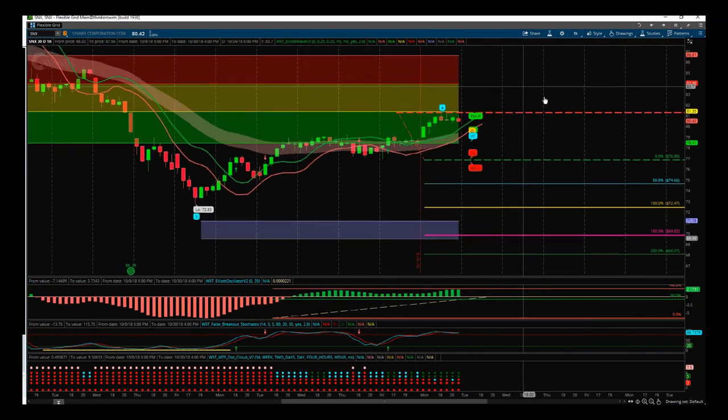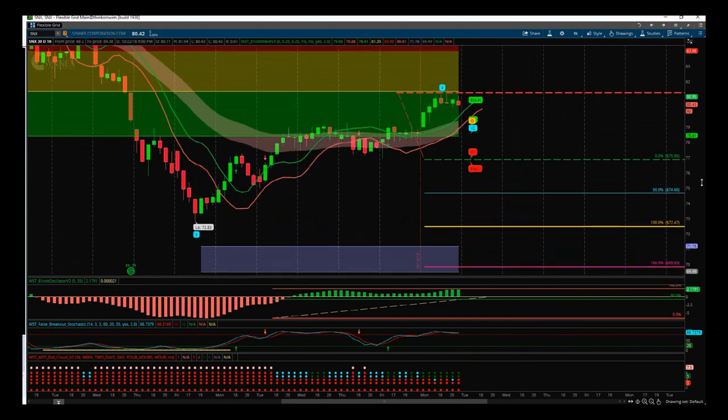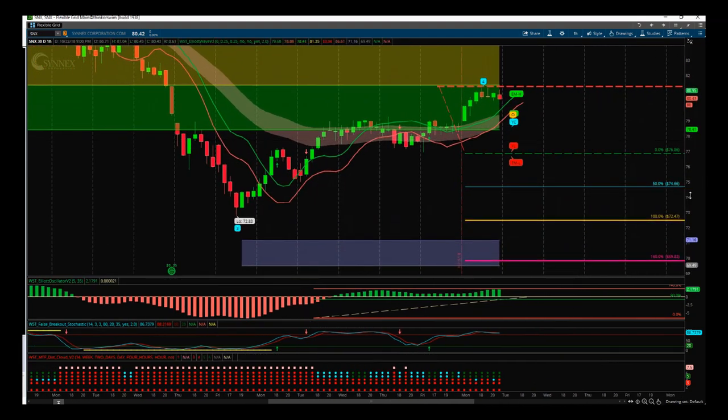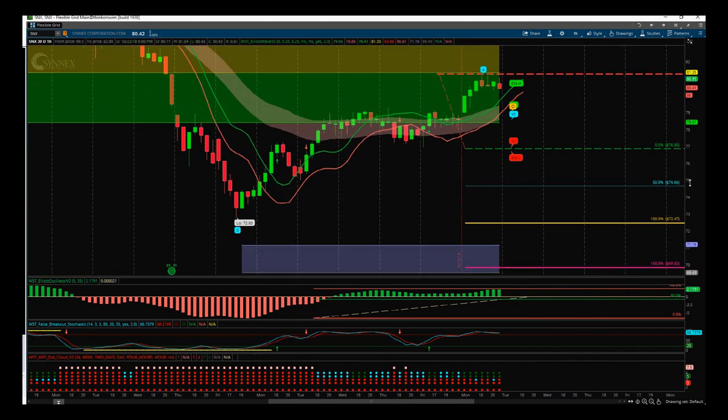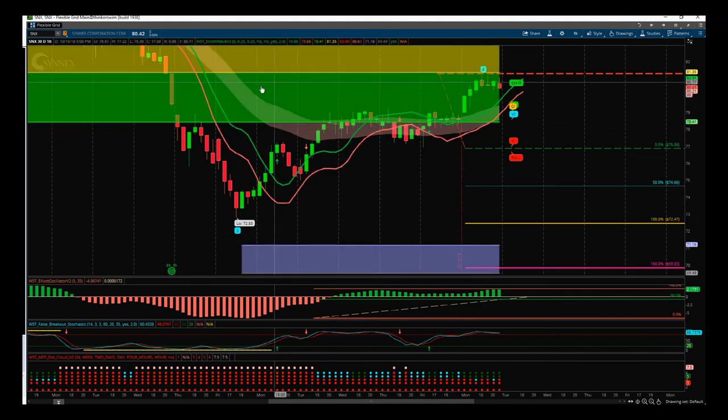Three basic criteria filters for our stock scanner membership on every time frame: we've got a wave four pullback against the main trend, it's pulled back into one of our automated probability pullback zones, and it's in the green zone. This represents an 85% probability it's going to go on and make a new wave five low into our automated target zones around $70 here.